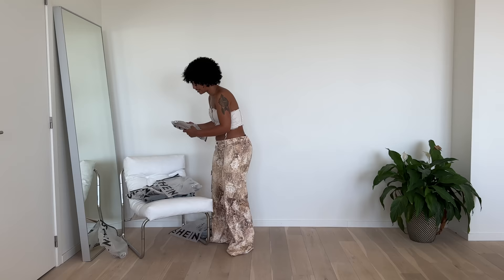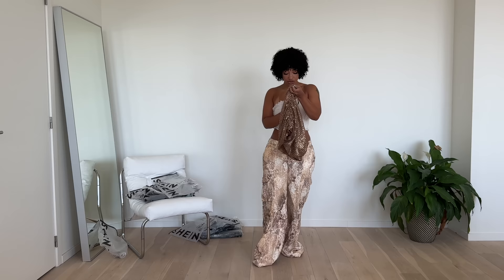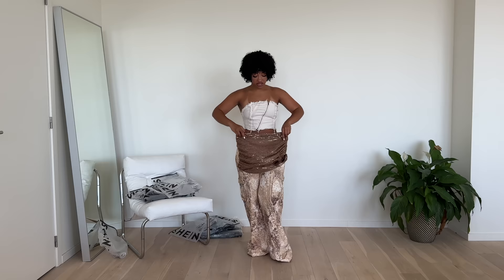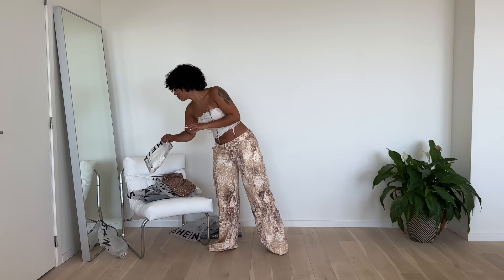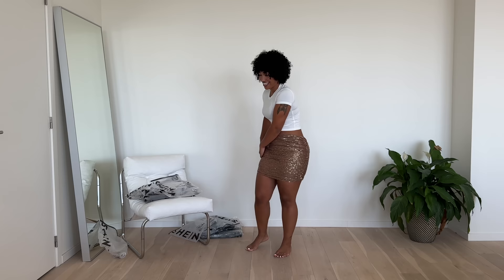Next I have what I thought was a set but I actually put it together myself. It is a sequin skirt — I took it in a size medium, which is my regular size, but it doesn't have stretch, so I wasn't sure if it would fit. And then I paired it with a simple basic SHEIN basics t-shirt. I like this type of t-shirt from SHEIN because I have them in multiple colors and they just feel soft and comfortable. It's going to fit me — yes!